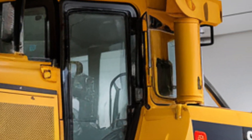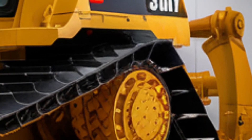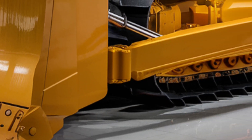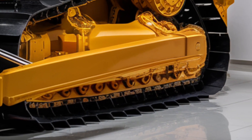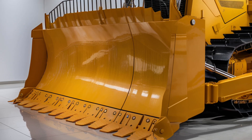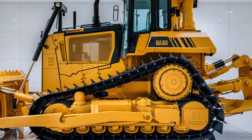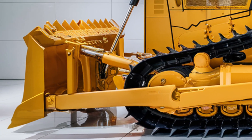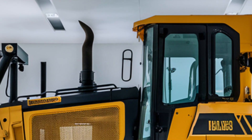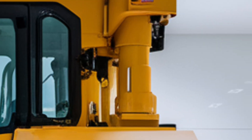Starting with the exterior, the 2025 Cat D12 maintains that signature Caterpillar toughness but with a modernized edge. The frame is built with high-tensile steel to withstand the harshest job sites, while the bold yellow finish screams industrial power. At the front, you'll notice the massive straight blade, which has been re-engineered for increased efficiency and material control. The new multi-shank ripper at the back digs deep into the toughest ground, perfect for heavy excavation or demolition jobs. LED lighting systems have been integrated into the front and rear to enhance visibility during night shifts or low-light operations.